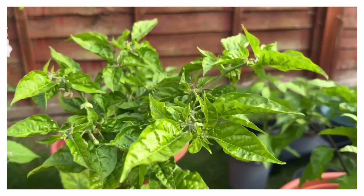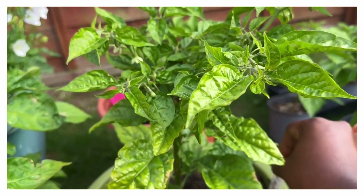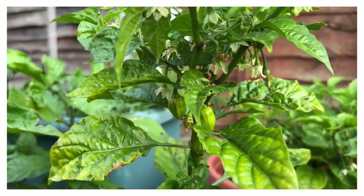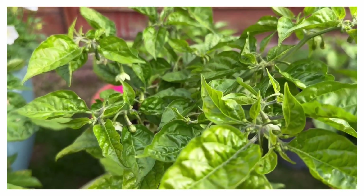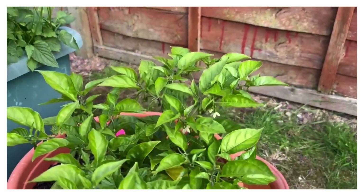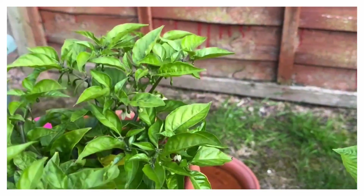Hey guys, welcome to my channel. Just a quick update on some of my peppers. This is the Trinidad Perfume. It's been raining so a lot of my peppers have not been doing very well, but this one has been okay. Some peppers coming out now, a few flower buds coming up as well, so hopefully there should be a lot of peppers in the next couple of weeks.